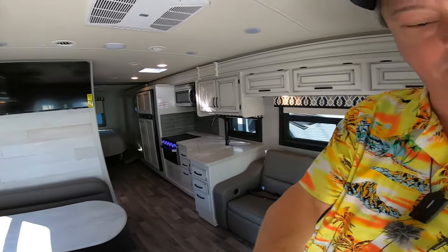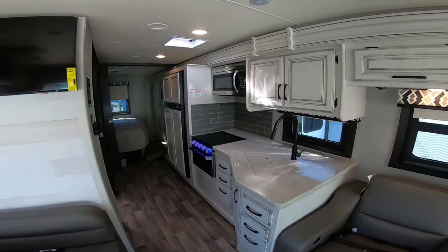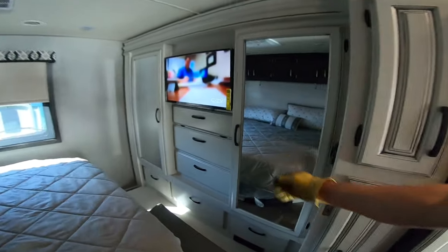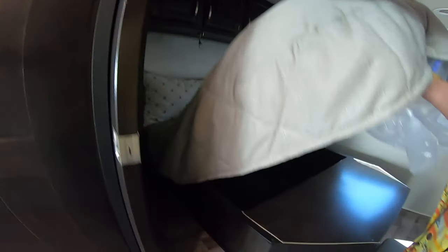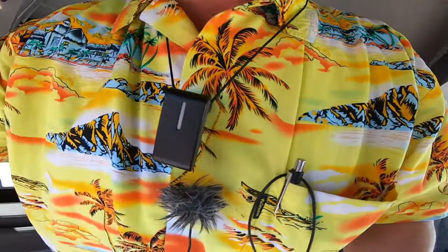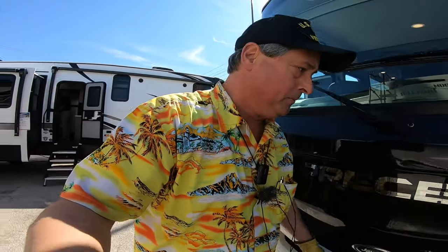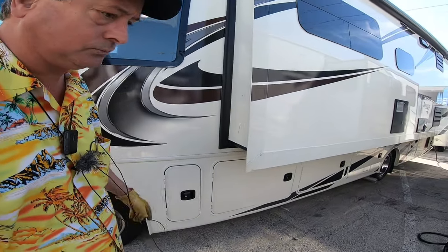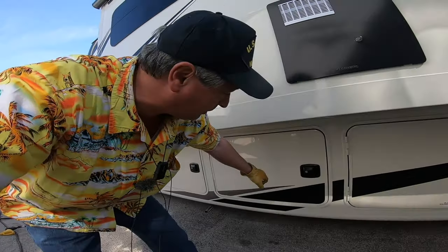The detractor for us in the RV lifestyle is there's just not enough storage in here. We can make it work. We need to look at the driver's side. Powered by a Ford V10, so that's a good thing. Built on the F53 chassis. 5,500-watt generator, so plenty of power for both those air conditioners.